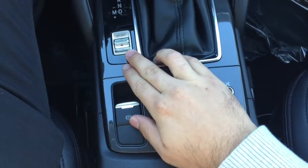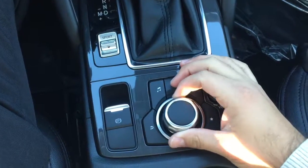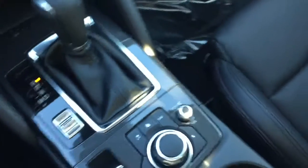Here is your sport mode button, your parking brake, and your commander control that you use to control your infotainment center when you're not using the touch screen. Here's your passenger seat and your very roomy back seat.